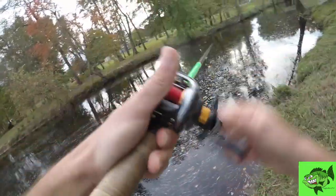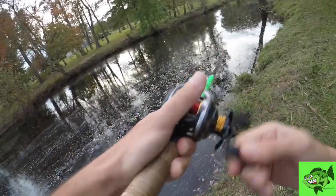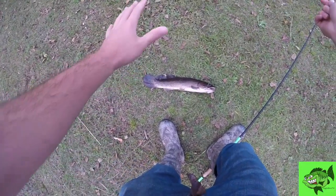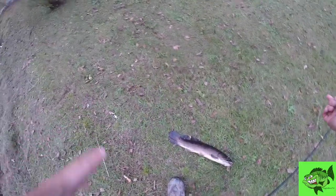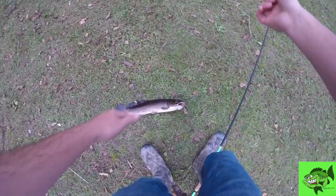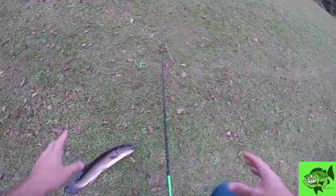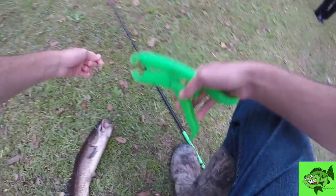He ate it like a gar. Get up here, bud. Yes sir. That is the first bowfin. Look at that fish — it literally ate it so lightly like a gar, but the water is getting cold, so these fish could be getting a little finicky. We're going to grab the Boga grips and get this guy clamped.